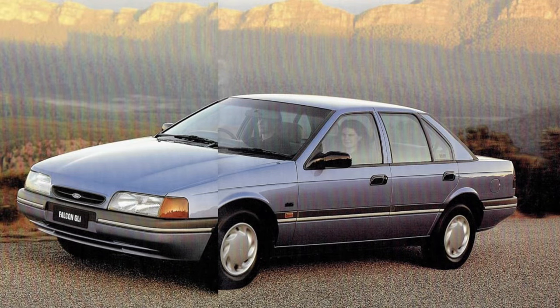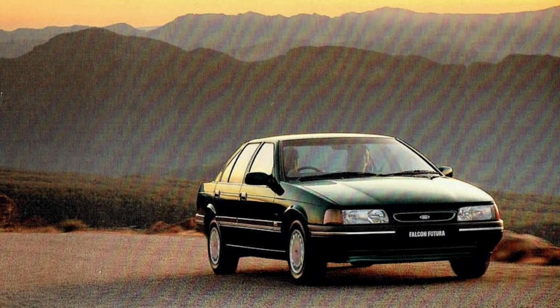The ED Falcon was produced from August 1993 to August 1994. There were over 280 changes made to the ED Falcon compared to the EB, although from a styling point of view, the main change was the Overloid grille.